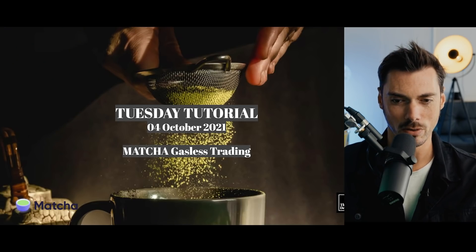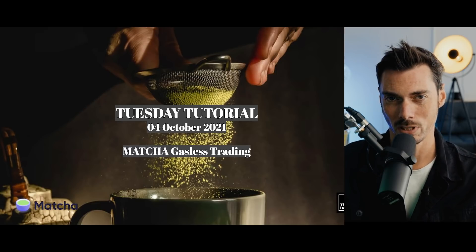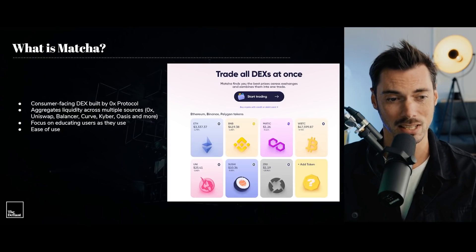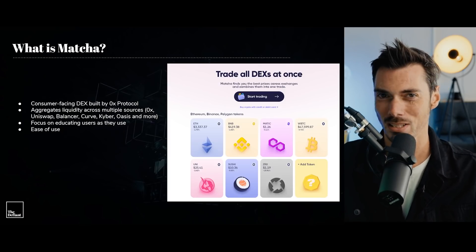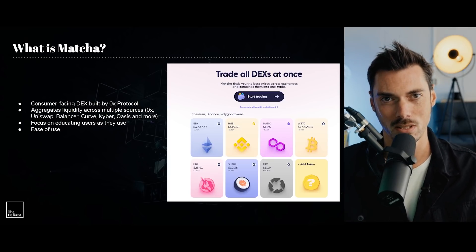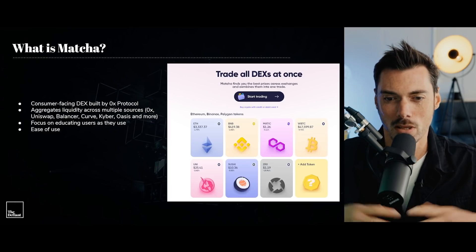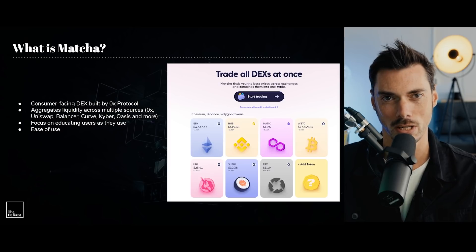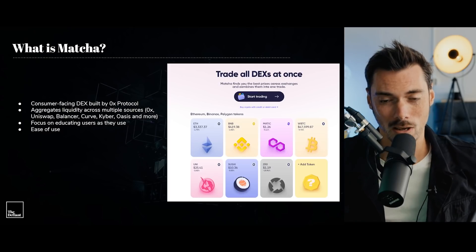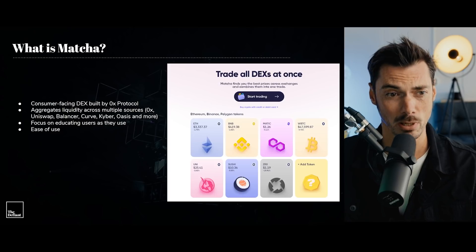Matcha is a product we haven't covered yet on this channel, and that's a shame because it's actually kind of cool. If you think of 1inch and the way it aggregates liquidity from across lots of different protocols, Matcha kind of does the same thing, but it's built using ZeroX and it's built by the team that built ZeroX. ZeroX is one of those proper OG DEX protocols — back in 2017, it was considered one of the hottest properties, like Kyber and Bancor. It was the thing that was going to kickstart a revolution in decentralized trading. As we know, Uniswap is actually where that whole movement began, but we're starting to see more and more things being built on ZeroX.